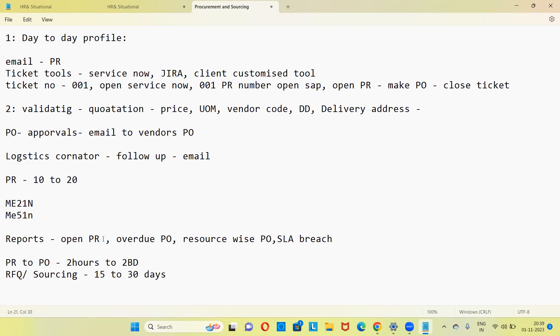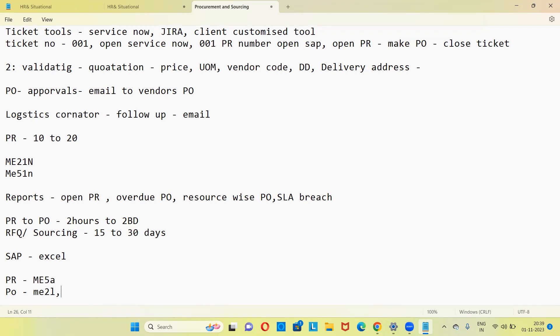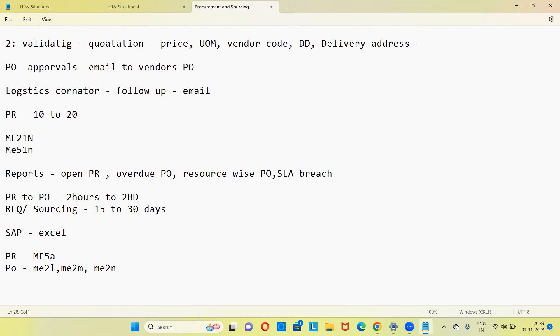So: open PR report — PR created but not converted to PO; overdue PO — PO created but material not delivered; resource-wise — each team member's PO count; and SLA breach report. To extract these reports, you use SAP to Excel. T-codes: ME5A for PR report, ME2L for vendors, ME2M for materials, ME2N for PO numbers. After extracting to Excel, you use pivot tables and VLOOKUP, then take reports into PowerPoint, add description, and present to your manager and the client side.